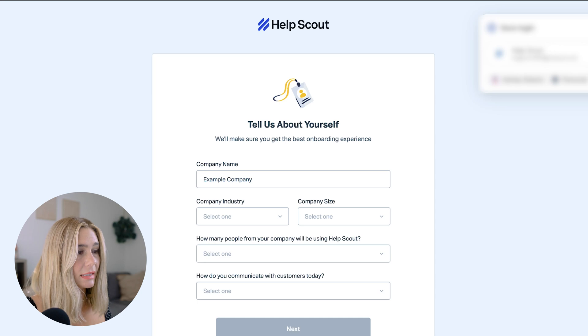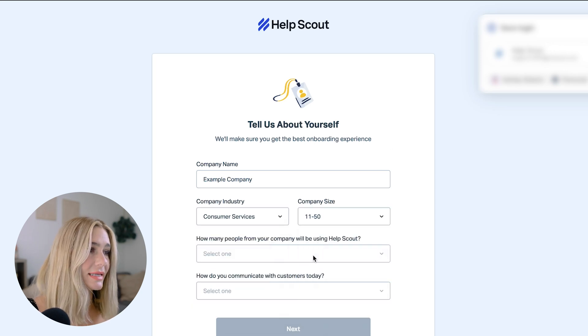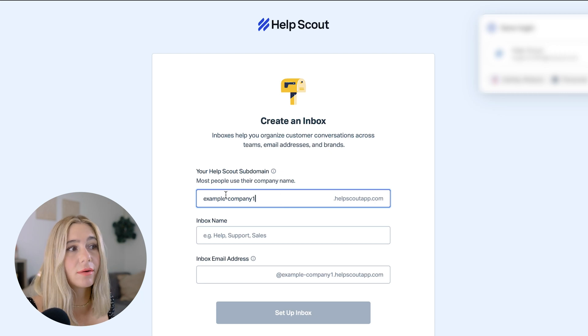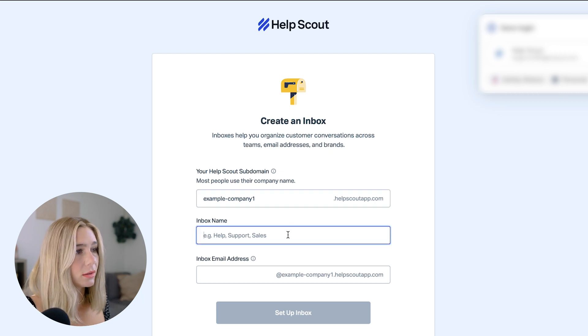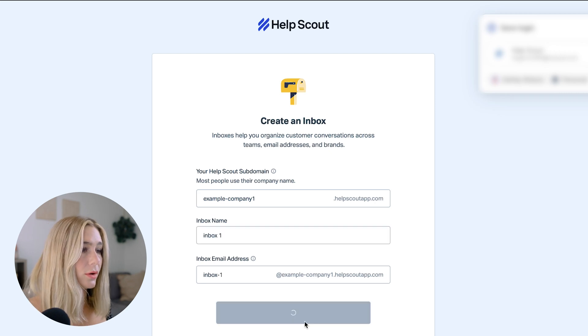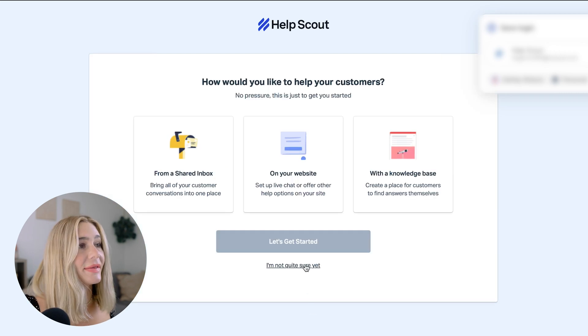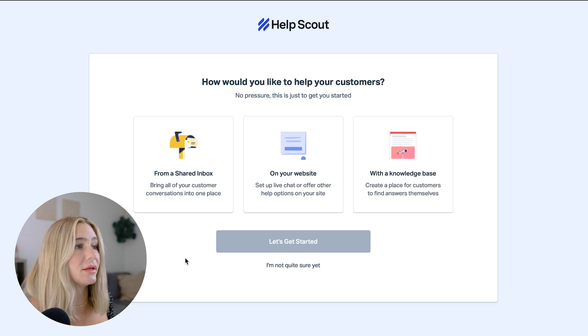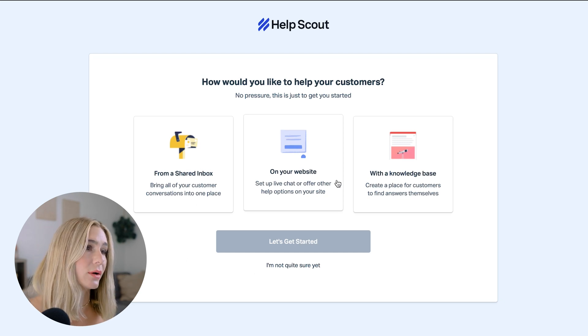Next, enter in your company name, industry, company size, and how you communicate with customers. Then set up an inbox to help organize customer conversations across teams. We'll do example company one, inbox one, and go ahead and set up this inbox. Then you'll select how you would like to help your customers — either from a shared inbox, on your website, or with a knowledge base.